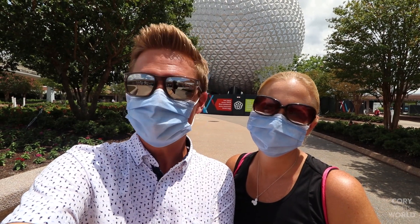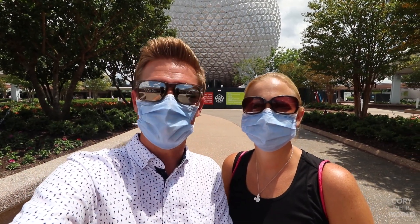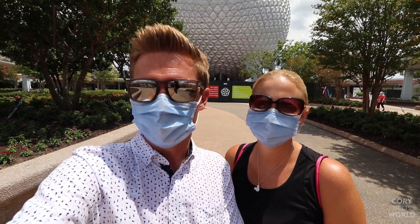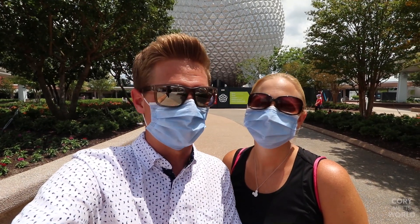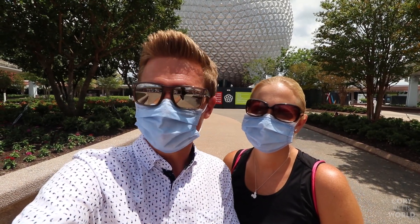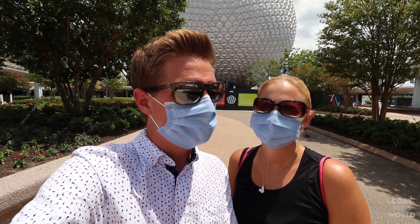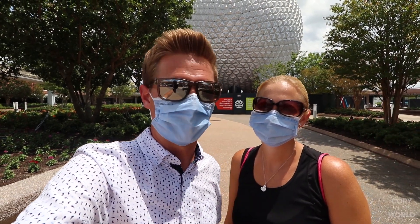It's a little different this year because this is a special modified version of the Food and Wine Festival. When Disney closed, it cut the Flower and Garden Festival short, and now we're back here mid-July kicking off Food and Wine early. So excited to bring you guys around, try out some food, and check out opening day of the 2020 Epcot International Food and Wine Festival.